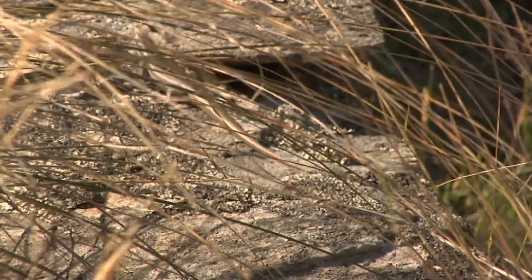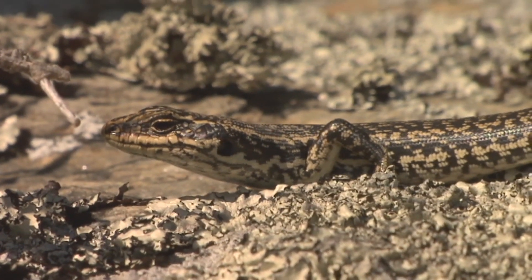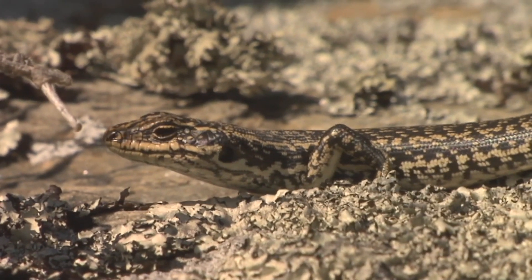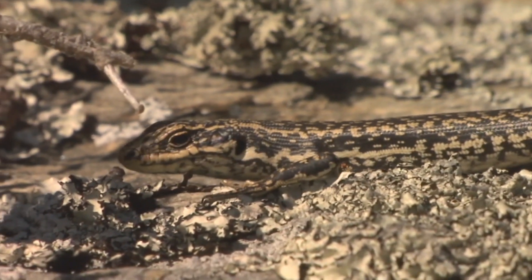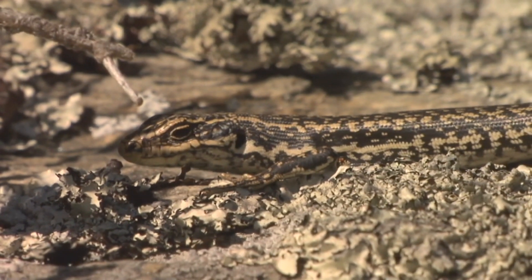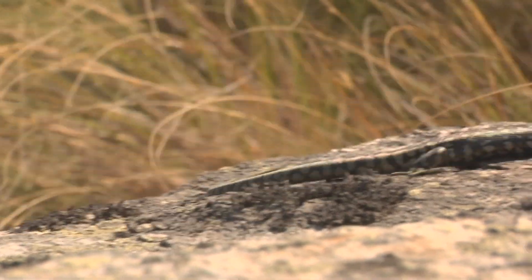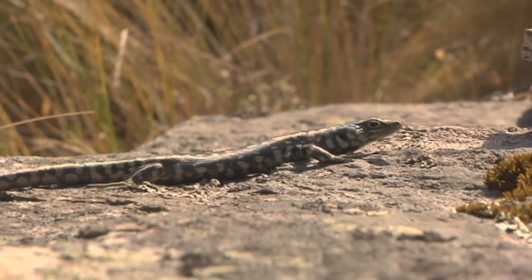New Zealand reptiles are quite notable for the fact that they don't only eat insects. Most little lizards, geckos and skinks of these sorts of sizes eat mostly insects. But these chaps here, they love the fruits on the shrubs and all the little herbs in amongst the tussock. And where are they found now? Well unfortunately they're now in less than 10% of their former range, and probably quite a little less than that.